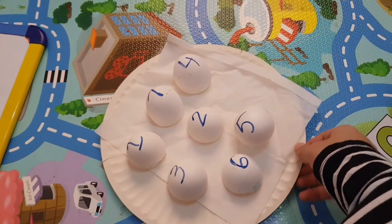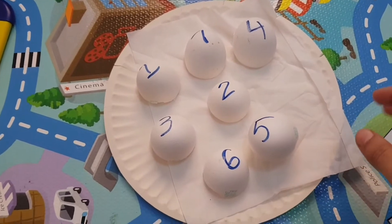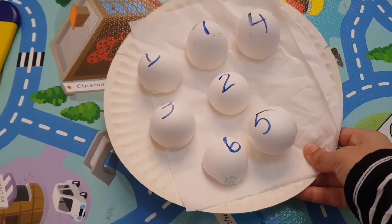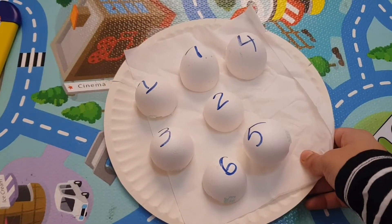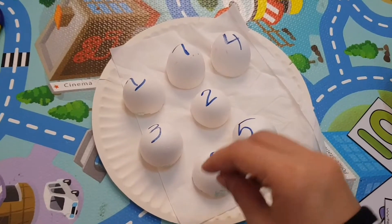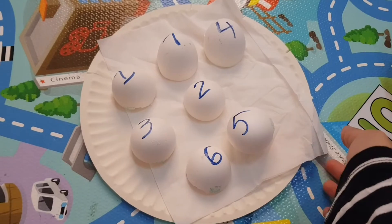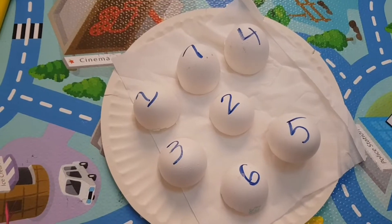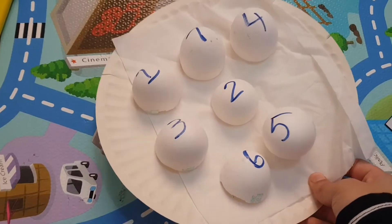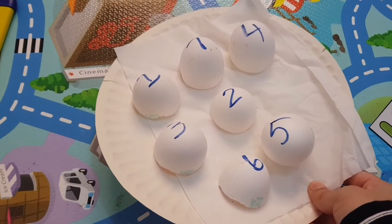Another staple activity we love — it never gets old — is egg smashing. All you need is empty egg shells. Just put whatever you're working on right now on them; we are doing numbers, so we have numbers on them. The child will be smashing away the numbers. Kids love this activity and they learn super quickly when they're having fun, so I highly recommend it. It's also low prep, quick, and very fun.